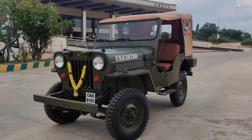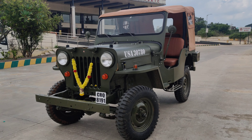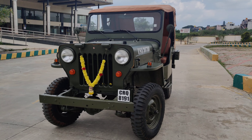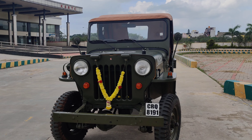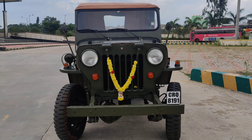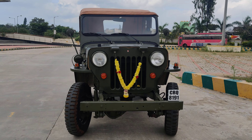Hey guys, welcome to our channel. Today we have another Jeep with us which has been completely restored at Jeep Zone Bangalore. This is the Willys CJ3B 1979 model — it's a four-wheel drive, completely restored in Bangalore as per the customer's requirement.